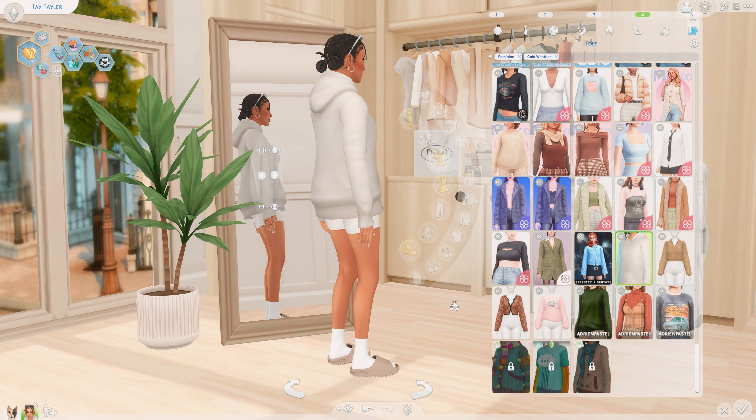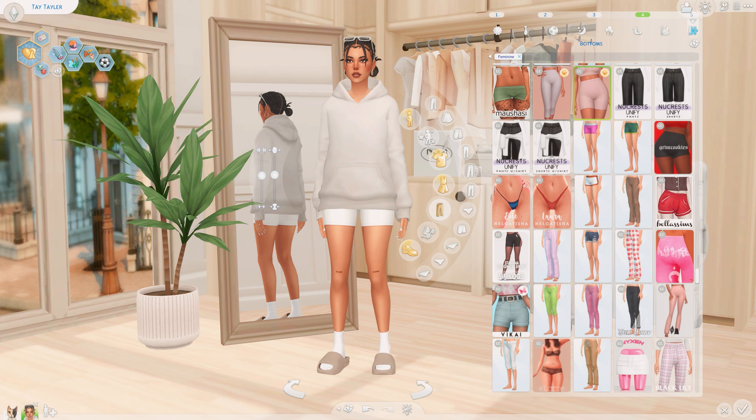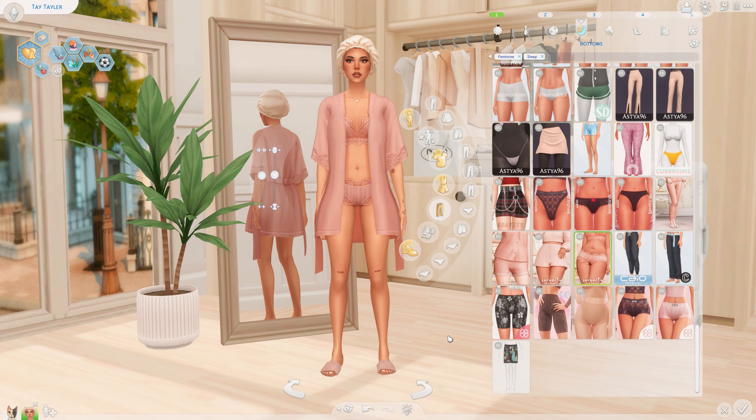This outfit is giving very airport vibes and I'm not mad at it. I love it — she looks cute and casual. I paired it with those same shoes from earlier, some socks, and these shorts which are a recolor from AJ Ducky. I wear them like biker shorts and it's giving everything. And this hair — you guessed it — is from Sim Celebrity. Go ahead and take a shot. Sim Celebrity is where it's at.